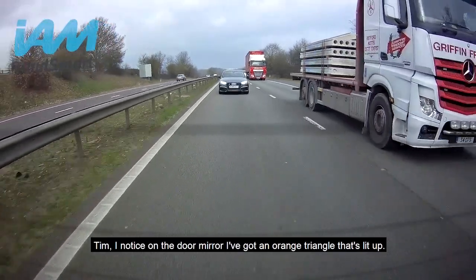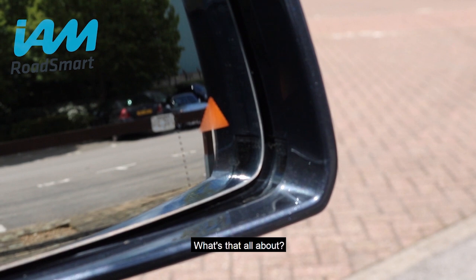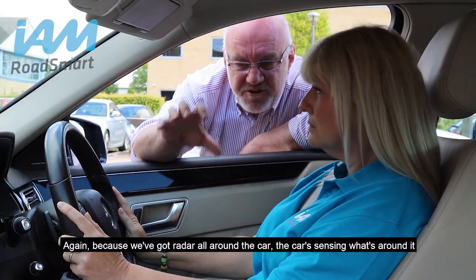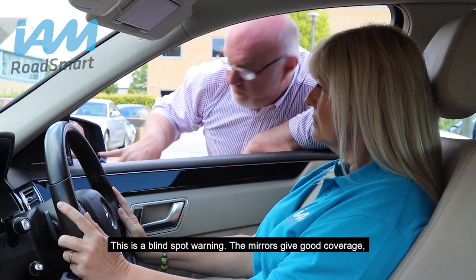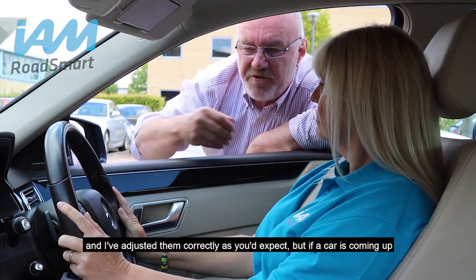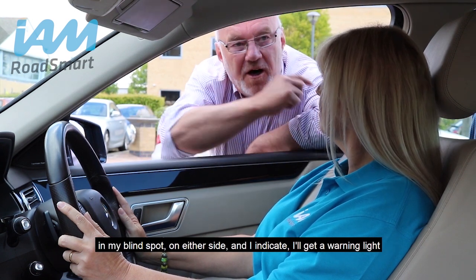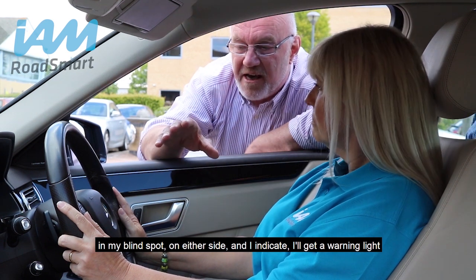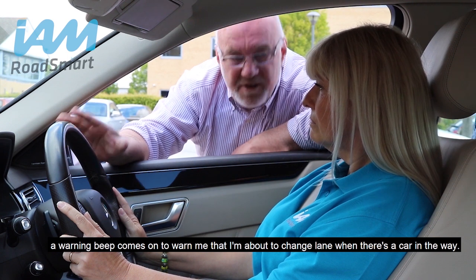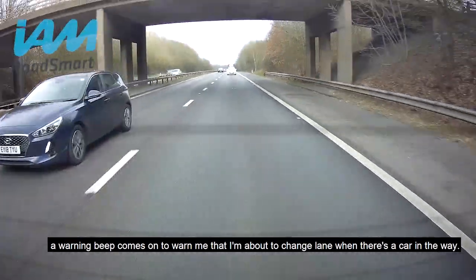Tim, I notice on the door mirror I've got an orange triangle that's lit up — what's that all about? Because we've got radar all around the car, the car is sensing what's around it. This is a blind spot warning. The mirrors get good coverage, but if a car is coming up in my blind spot on either side and I indicate, I'll get a warning light and a warning beep to tell me I'm about to change lane when there's a car in the way.